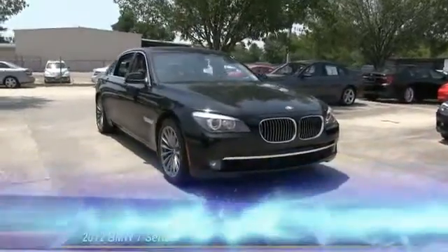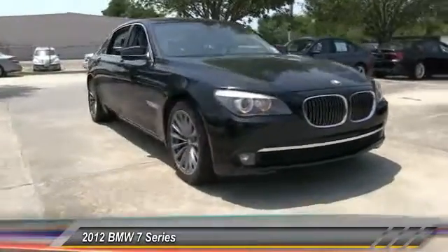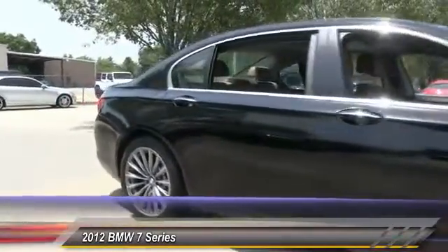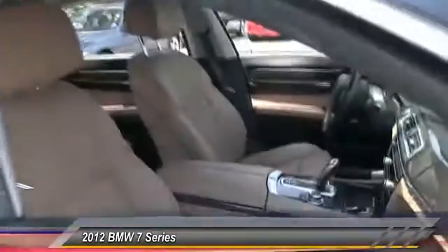The 2012 7 Series. The BMW 7 Series is the BMW flagship sedan. This full-size sedan has always represented the top of luxury and technology and is priced below $45,000.